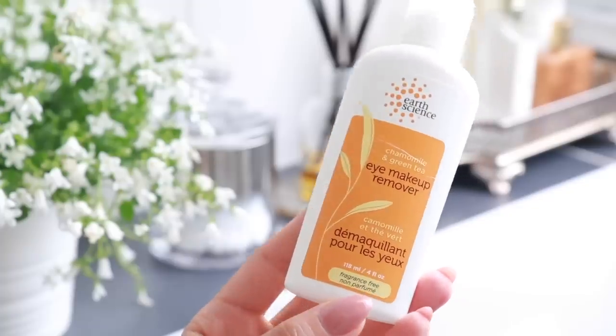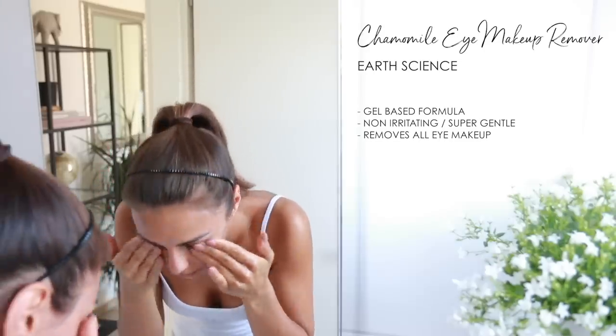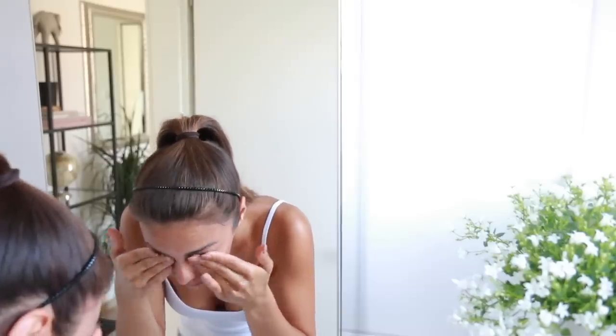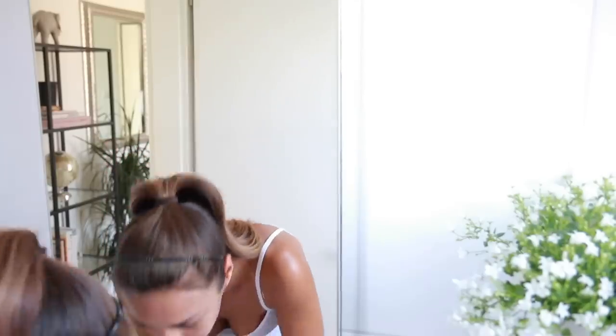The first product is one that I have to mention in every skincare video — it's truly one of the best products when it comes to taking off your eye makeup, and this is from Earth Science. I discovered this years ago, probably 10 years ago, at Whole Foods, but you can also get it on Amazon. This is a more natural product. It's a gel-like consistency. You wet your face, apply a little bit to your fingertips, and massage your eyes — you will look like a panda for a little bit — then you just rinse it off and it's super gentle. The ingredients are really good, perfect for sensitive skin. It does not sting your eyes whatsoever. This is a true staple for me. I've been using this for years and years and I will always repurchase it.